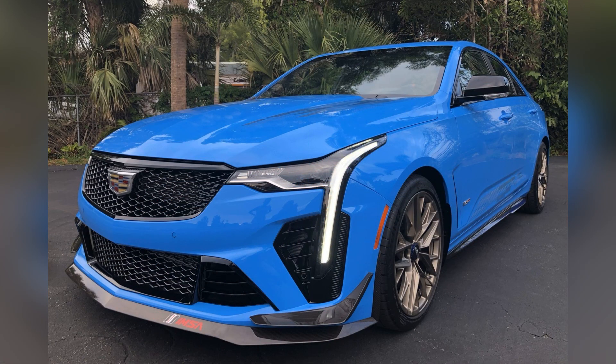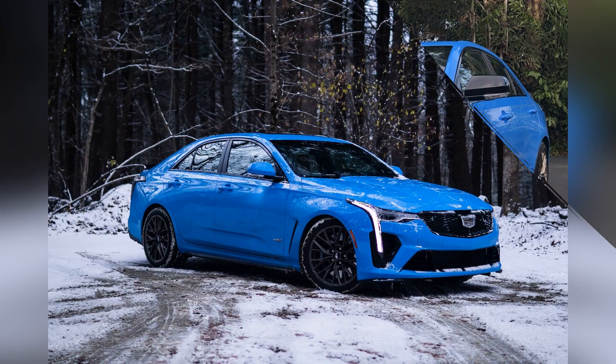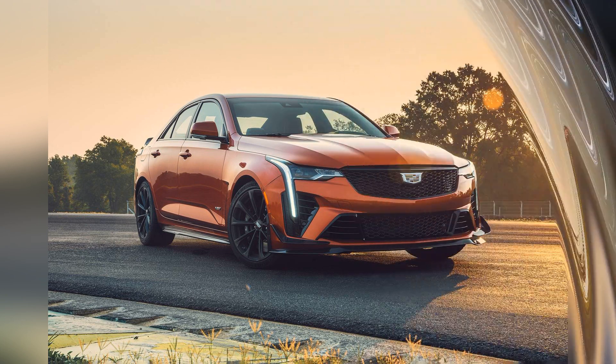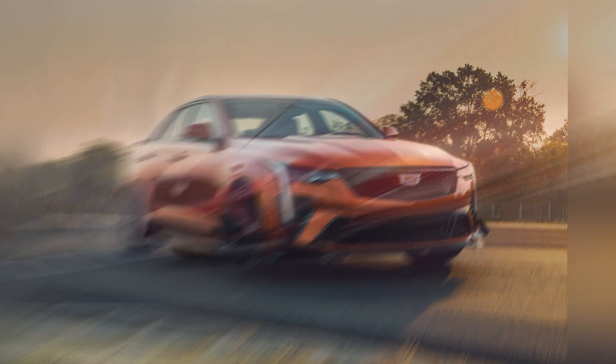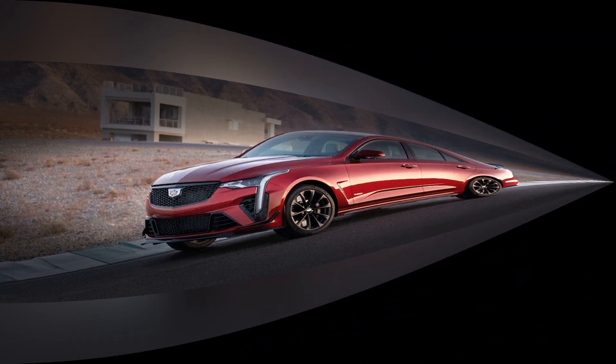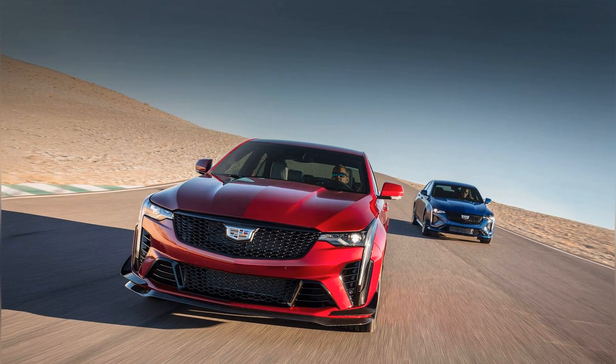Inside the cabin, the CT4-V Blackwing offers a luxurious and tech-forward environment designed to indulge the senses and enhance the driving experience. Premium materials such as leather upholstery, carbon fiber trim, and aluminum accents create a refined ambience.